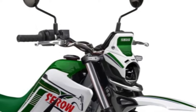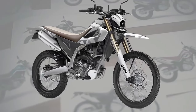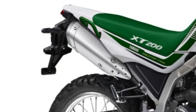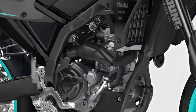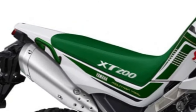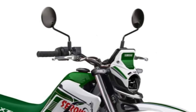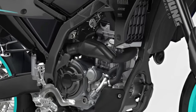The Sero 200 boasts a comfortable and ergonomic seating position with a plush saddle and wide handlebars that ensure long-distance comfort for riders of all sizes. Yamaha has equipped the Sero 200 with advanced suspension components, including adjustable front forks and rear shock absorbers, providing a smooth and controlled ride over rough terrain.